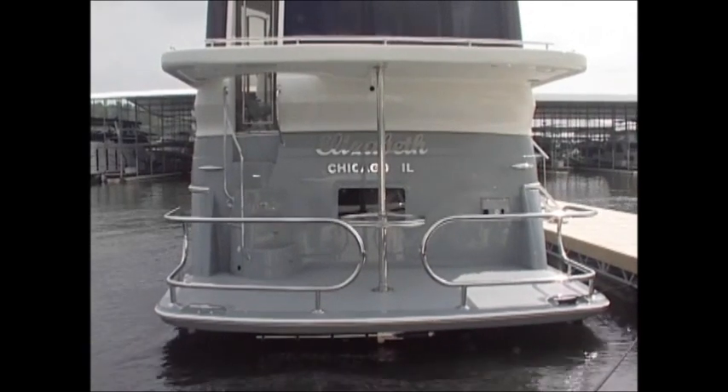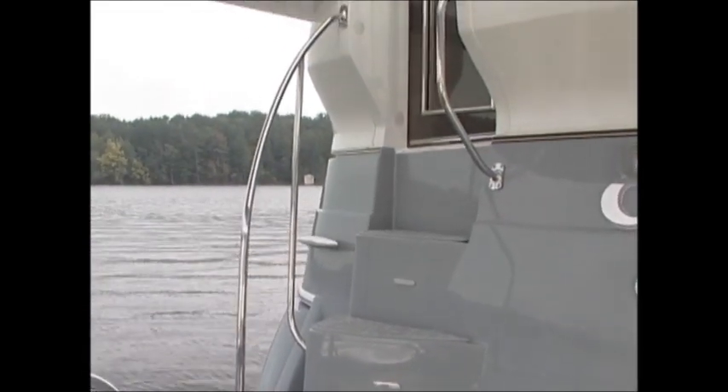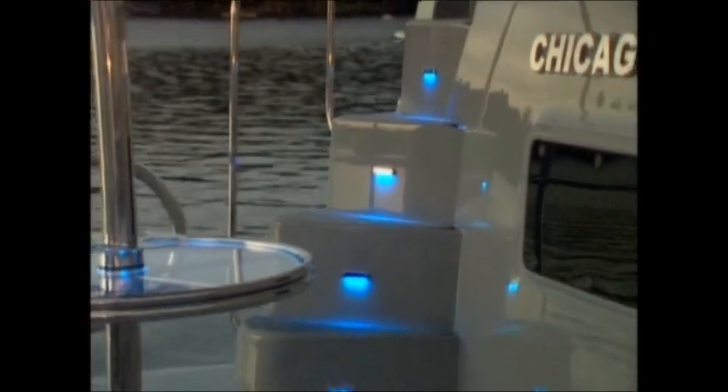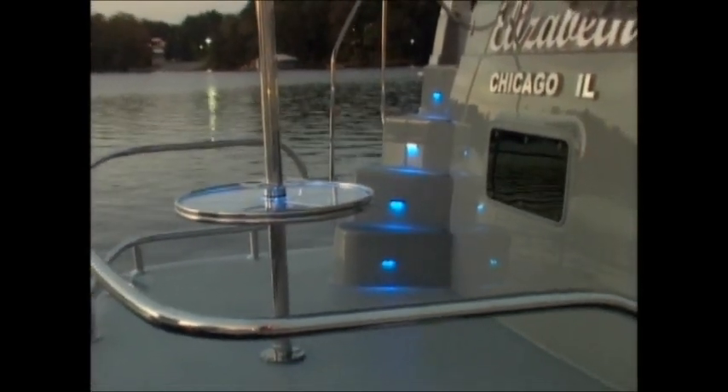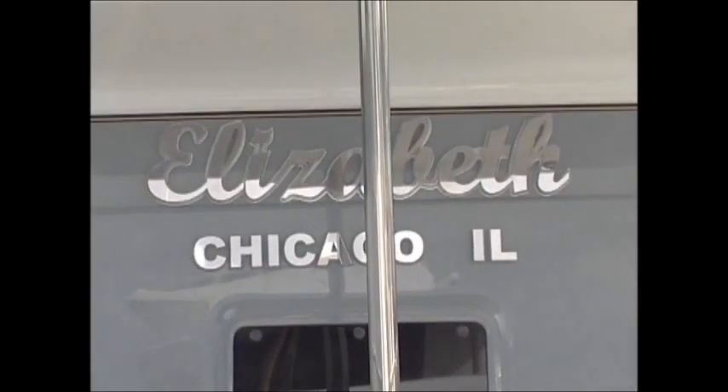The specially designed canopy provides protection from the elements, as well as offers additional accent lighting, ventilation for the aft deck, and is complemented by the topside stainless steel tow rails. The stainless theme continues as we move up the rear staircase. Note how the highly polished stainless steel handrails follow the curvature of the yacht, with additional blue LED lights in the steps, which perfectly match the other LED blue accent lighting of the swim deck.